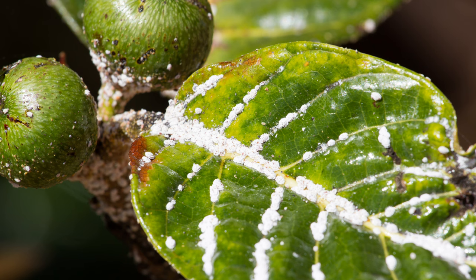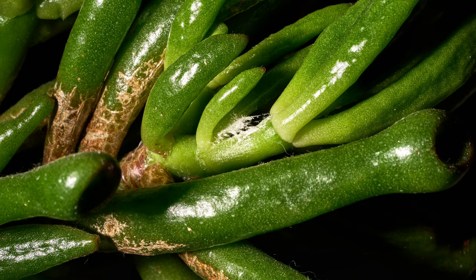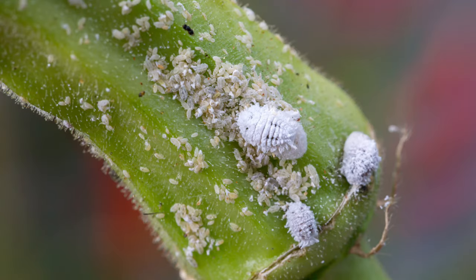Mealybugs cause extensive damage to crops and ornamental plants. Their feeding weakens plants, leading to yellowing leaves, stunted growth, and in severe cases, plant death. The honeydew they excrete fosters the growth of sooty mold, which further reduces photosynthesis and plant health. Mealybugs can also transmit plant diseases, exacerbating the damage.